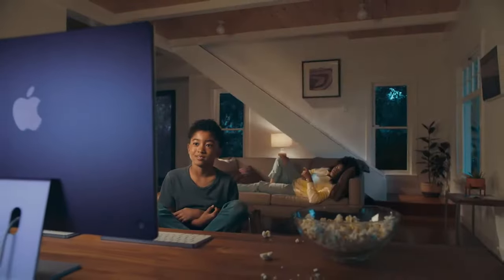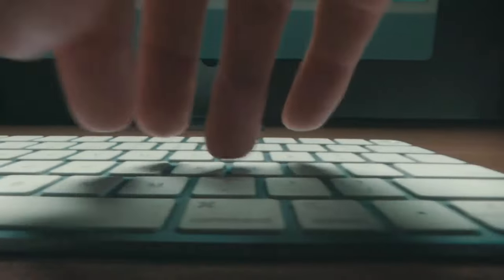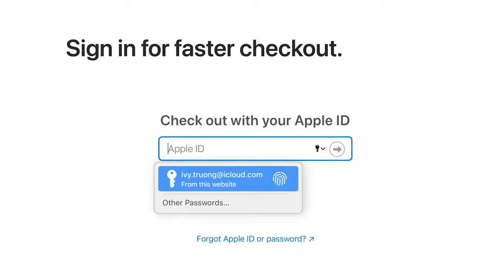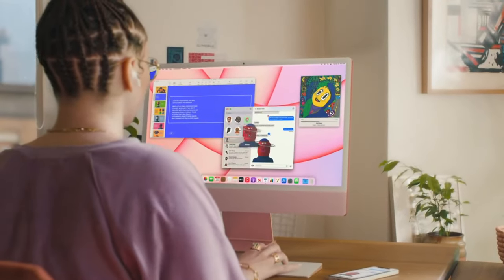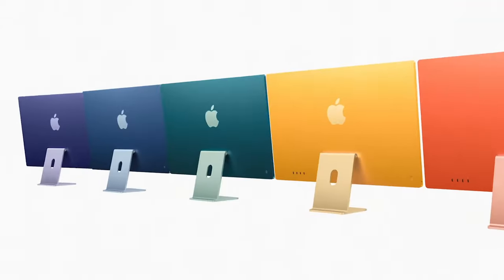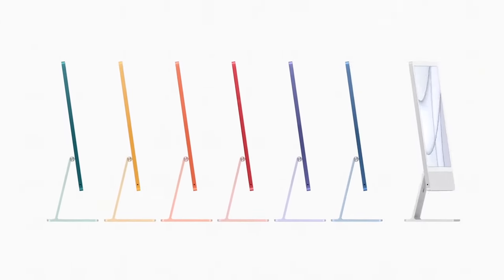Six speakers and Dolby Atmos means everything you do sounds great. Matching keyboard and mouse, and wireless Touch ID. Boom. And what happens on your iPhone also happens on your iMac — that's definitely magic. This is the new iMac. Oh wait, I forgot — it comes in seven colors. We'll be right back.